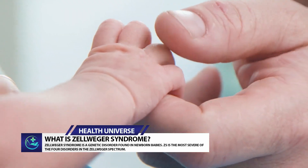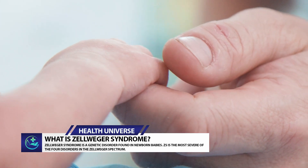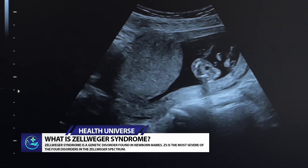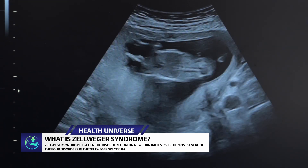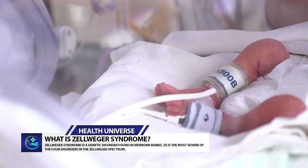Neonatal adrenal leukodystrophy causes hearing and vision loss, as well as problems with the infant's brain, spine, and muscles. Symptoms of Zellweger syndrome usually appear soon after birth. Facial abnormalities common in ZS include a broad nose bridge, epicanthal folds (skin folds at the inner corners of the eyes), a flattened face, high forehead, underdeveloped eyebrow ridges, and wide-set eyes.